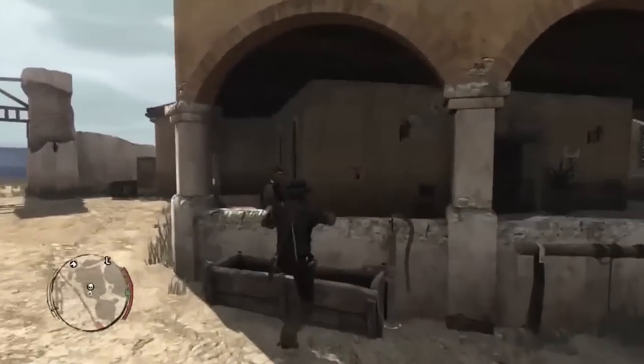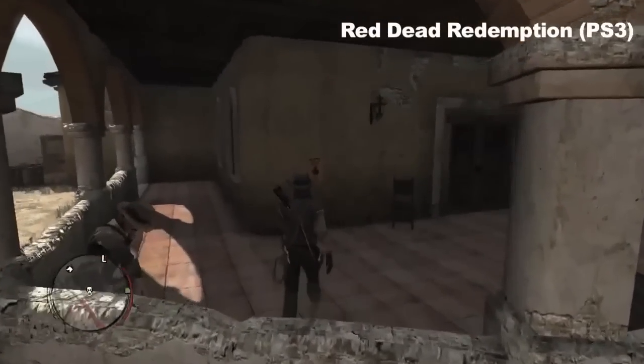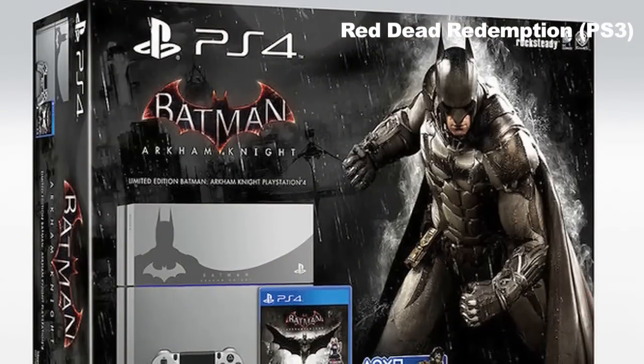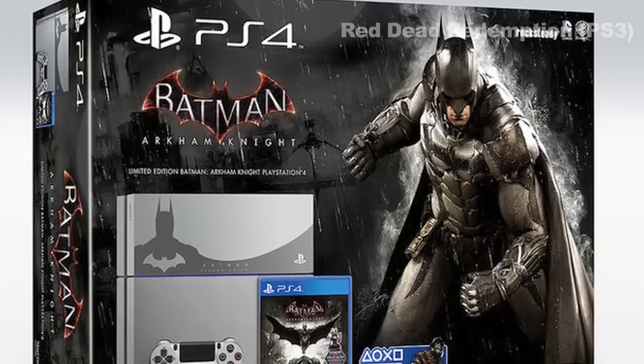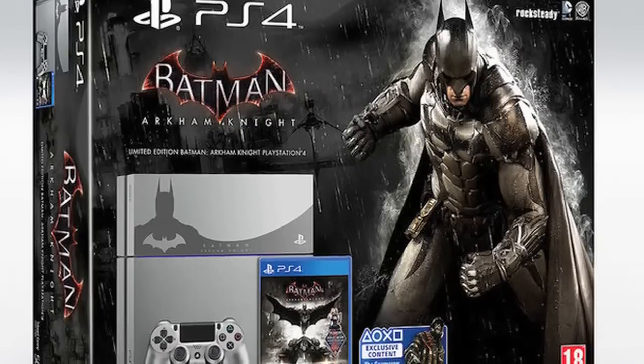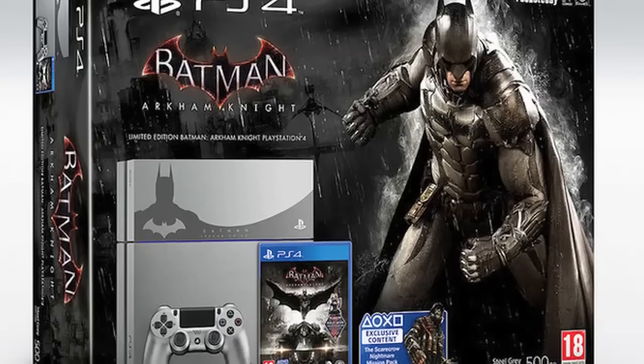Hi guys, it's Steve here, and in this video I'm talking about Sony's new Batman Arkham Knight limited edition PS4 console. This is to coincide with the launch of Batman Arkham Knight, which is coming out on June 23rd.